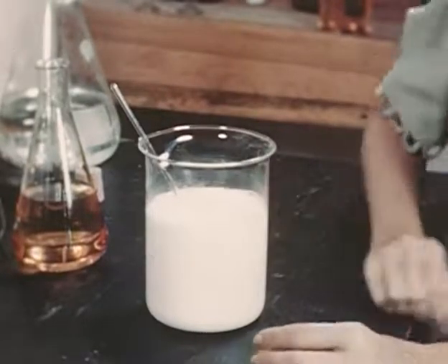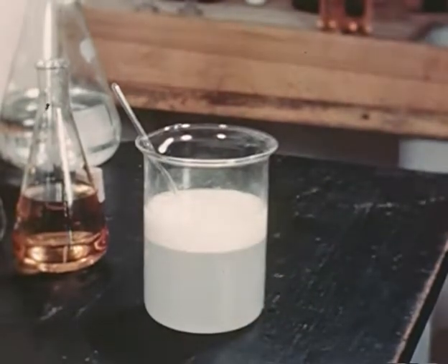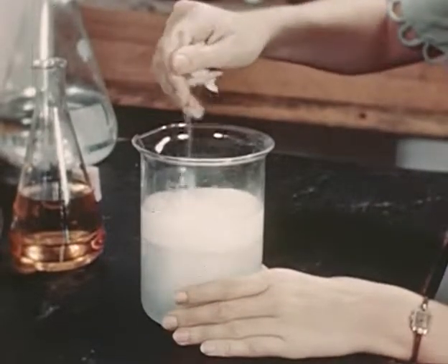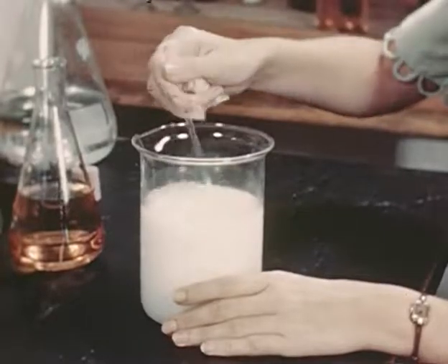It was also found that when the mixture stands for 24 to 48 hours, a creamy layer rises to the surface, indicating a breaking of the emulsion. Yet stirring returns it to its former consistency, and it regains its original effectiveness.